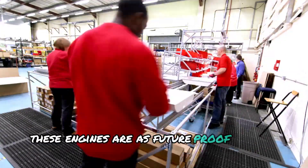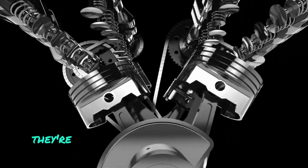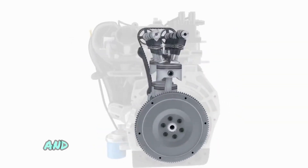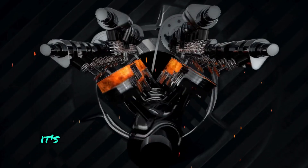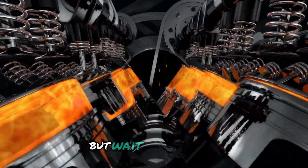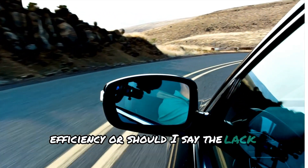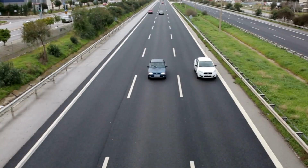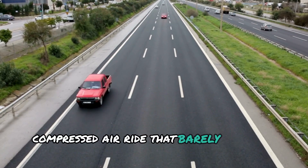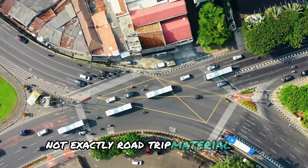These engines are as future-proof as they come. They're masters at squeezing every ounce of power from that pressurised air, leaving it untouched and ready to roll for another round. But there's a big elephant in the room: efficiency — or the lack thereof. Sure, air might be free, but that doesn't mean it's efficient. A prototype compressed air vehicle barely gets you from A to B without needing to refill every other block. Not exactly road trip material.